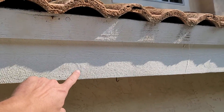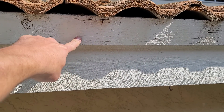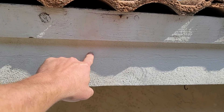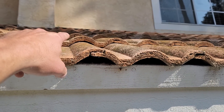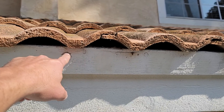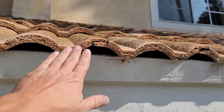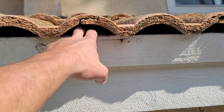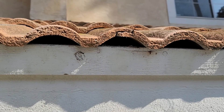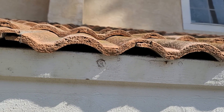So again we've got the fascia, and then this is called a tile riser or shadow board. It's mounted higher than the fascia, which holds the tile at the same angle as the rest of the tile. Without this piece, the front course of tile will sit lower. The problem with that old-style design is that there's a big lip back here that catches any water that gets underneath the tile, which does happen.